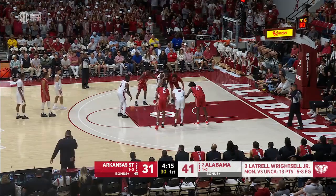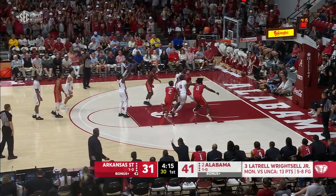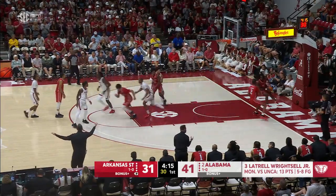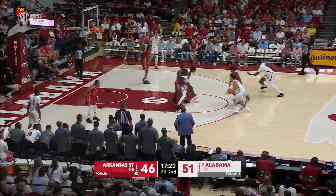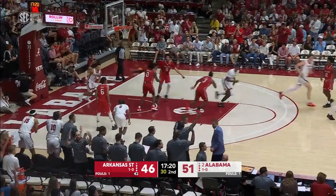Reitzel locks down the first. This is one of the most efficient players in college basketball — fourth most efficient player in the country. Five-point Crimson Tide lead, and Sears makes it seven.